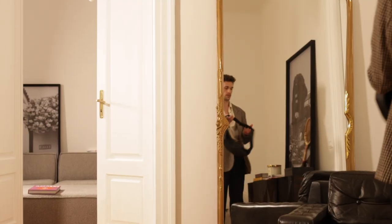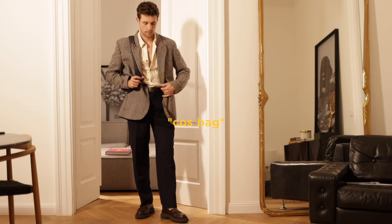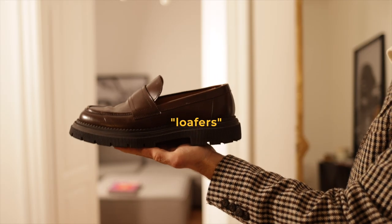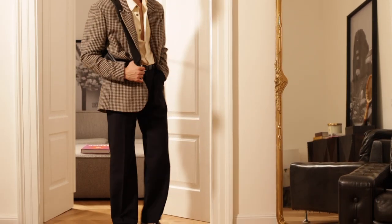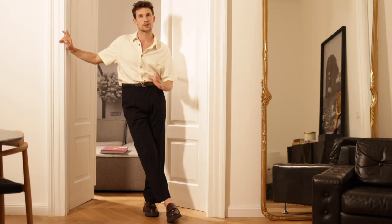On top of that we can spice it up with a nice bag. In summer I would always rock loafers without socks — I just like that transition between pants and loafers with no socks at all.